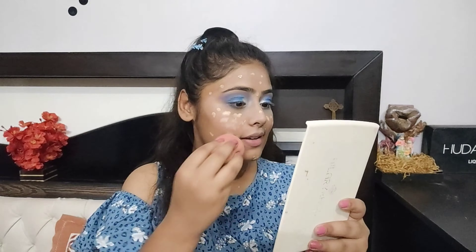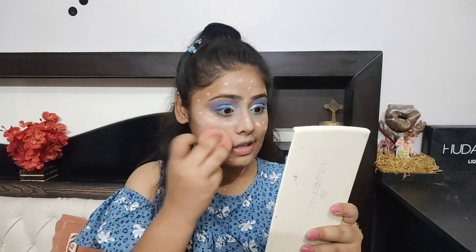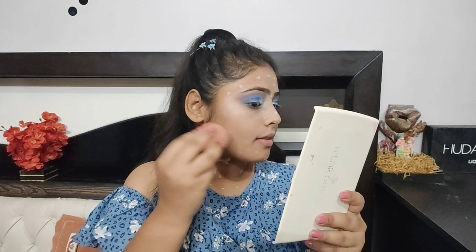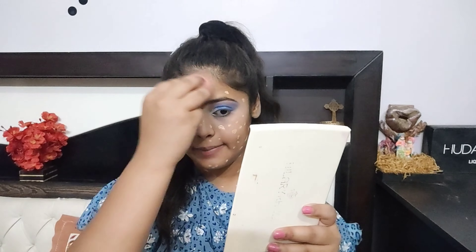Let me know how it's looking, guys — this is my first time applying this foundation. Since this is a drying foundation it will dry out quickly, so blend, blend, blend, blend.